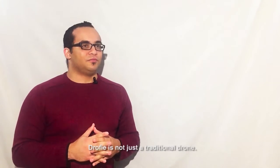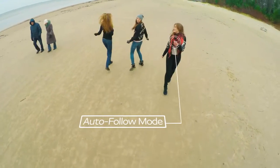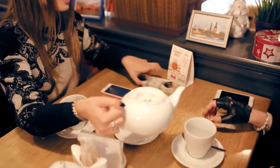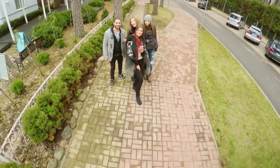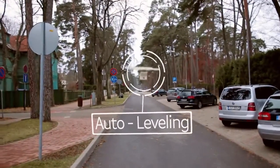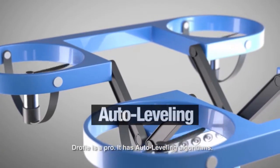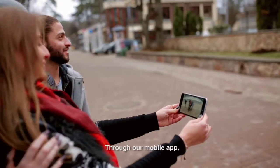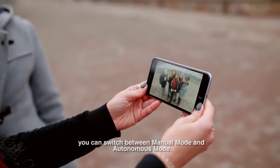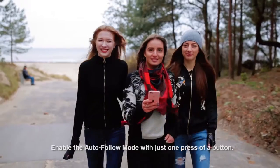Droofy is not just a traditional drone — it's your daily companion. Droofy is pro and has auto-leveling algorithms. You can control it with just one press of a button. Through our mobile app, you can switch between manual mode or autonomous mode, and enable the auto-fold mode with just one press of a button.